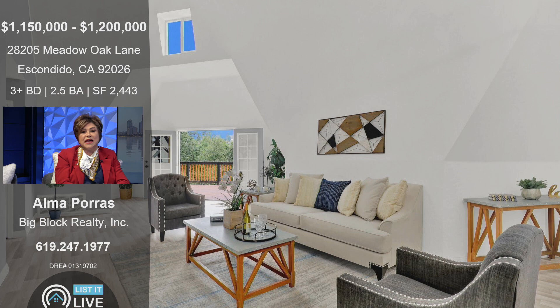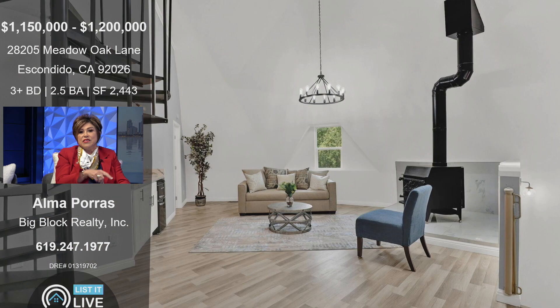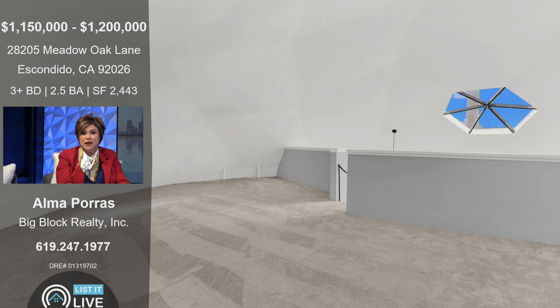You walk out and you've got direct access to this gorgeous deck that wraps around. Now this is on the second level. You have a family room which is nice and cozy. There's a little wet bar there. On the other side of that is the primary bedroom.